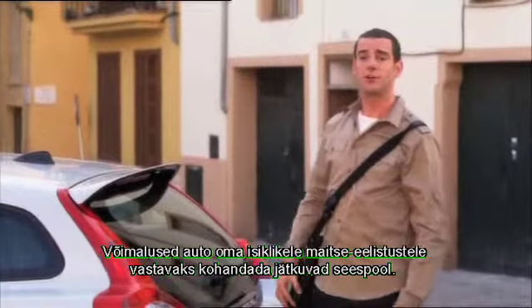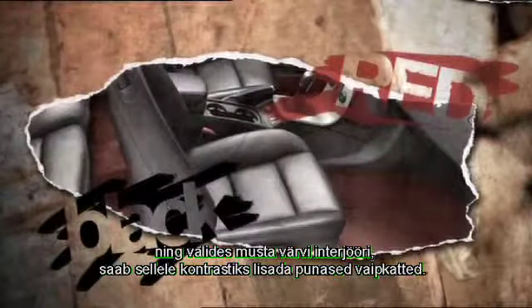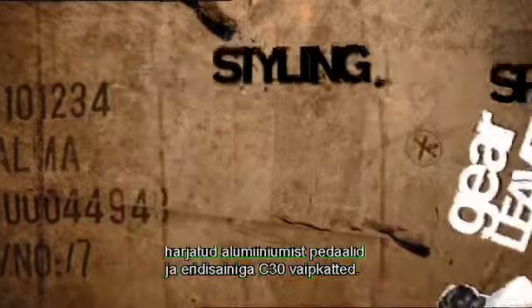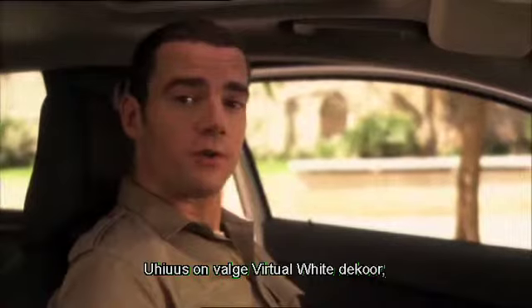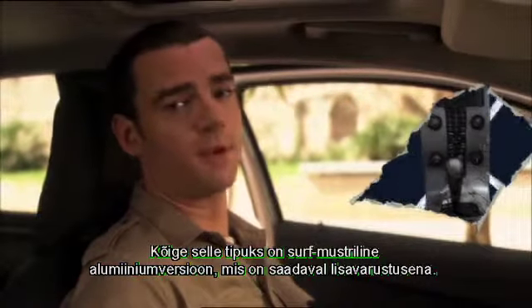The body kit can also be combined with a sport chassis and 18-inch wheels. The personalization choices continue on the inside — the base program offers upholstery in red and blue, and some of the black interiors can come with contrasting red carpeting. Styling items include a sports steering wheel, a sports gear lever with aluminum inlays, brushed aluminum pedals, and specially designed C30 carpets. The center stack is available in three different versions, including a completely new virtual white inlay inspired by modern glossy surfaces of personal gadgets, and a surf-patterned aluminum version available as an accessory.